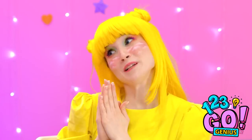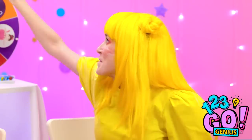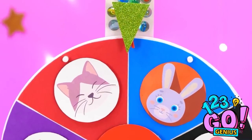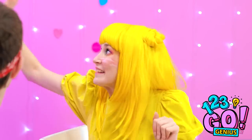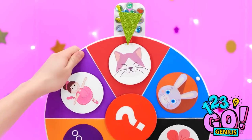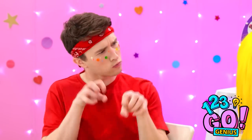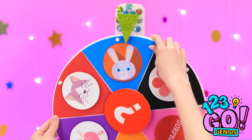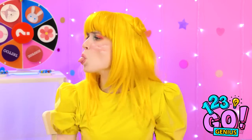Can I go first, please? Sure, go for it! This is so exciting! It's the bunny! See? Are you serious? It's the cat! No way, it's the bunny! Stop it! You're mean!